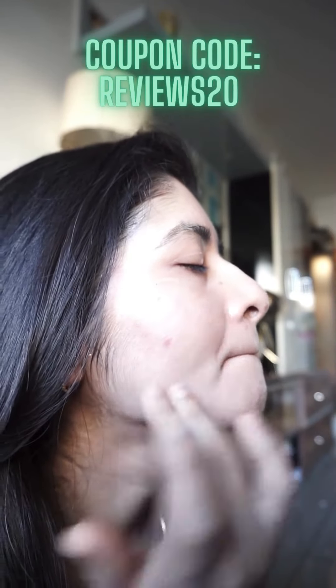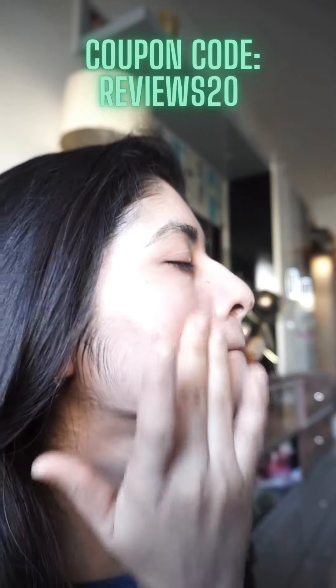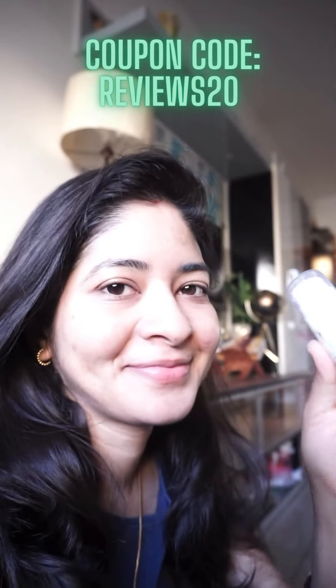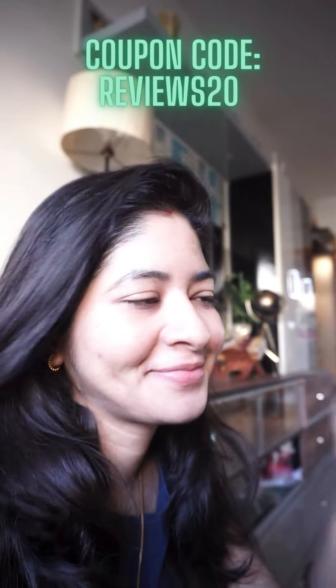I'll be showing a detailed review later on after using it for a longer duration. But if you want to try it yourself, you could use my coupon code to get an additional 20% off only on drsheth's.com. It is meant for hyperpigmented skin and those who are prone to pigmentation.